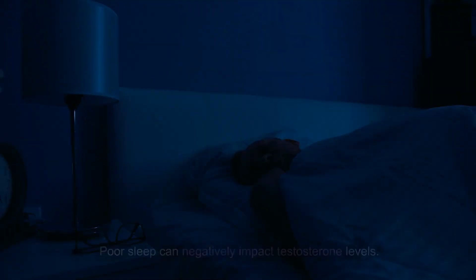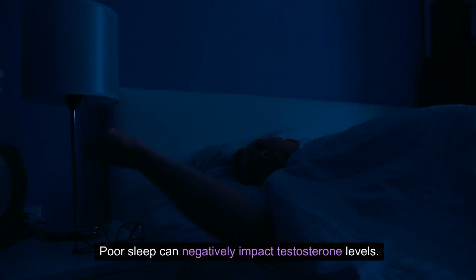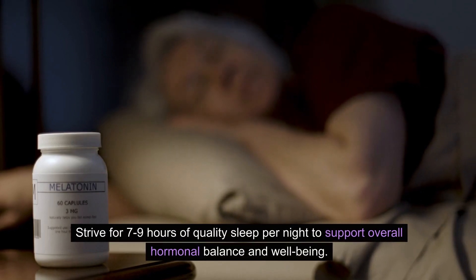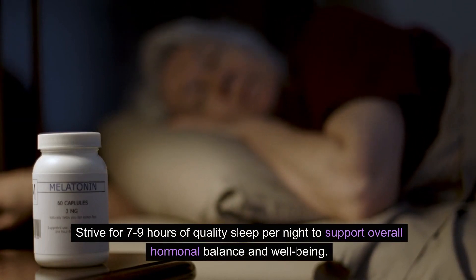Get adequate sleep. Poor sleep can negatively impact testosterone levels. Strive for 7-9 hours of quality sleep per night to support overall hormonal balance and well-being.